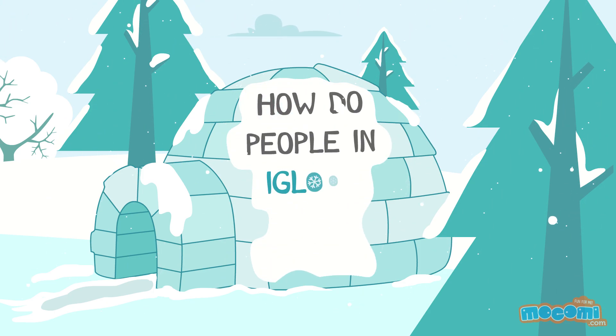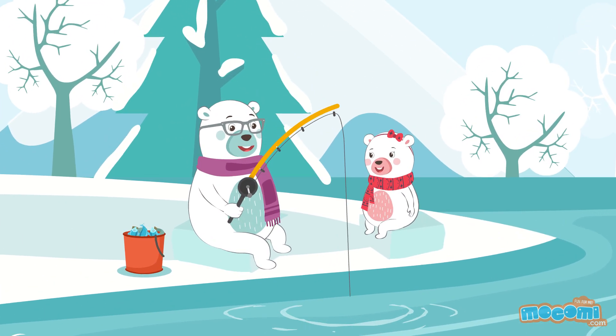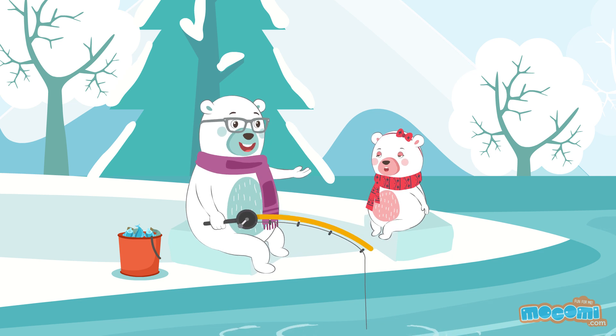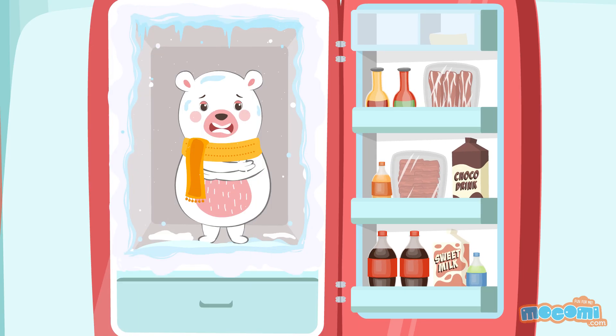How do people in igloos stay warm? I thought I would teach you how to build an igloo. Igloo? How can an igloo that is made up of ice keep us warm?